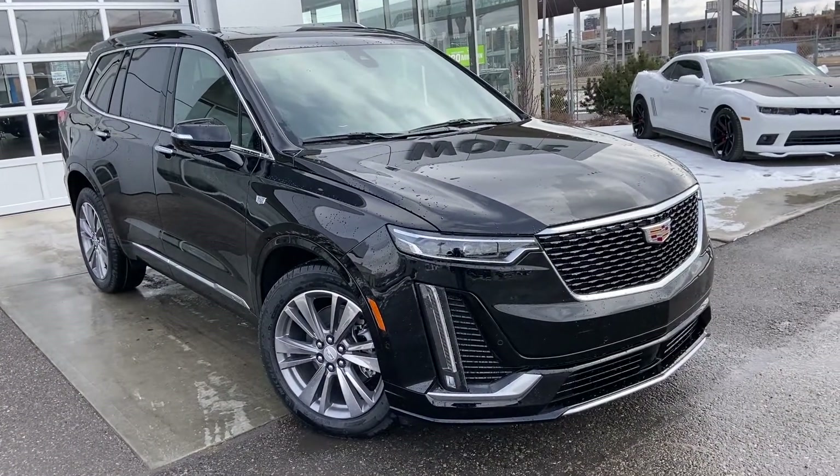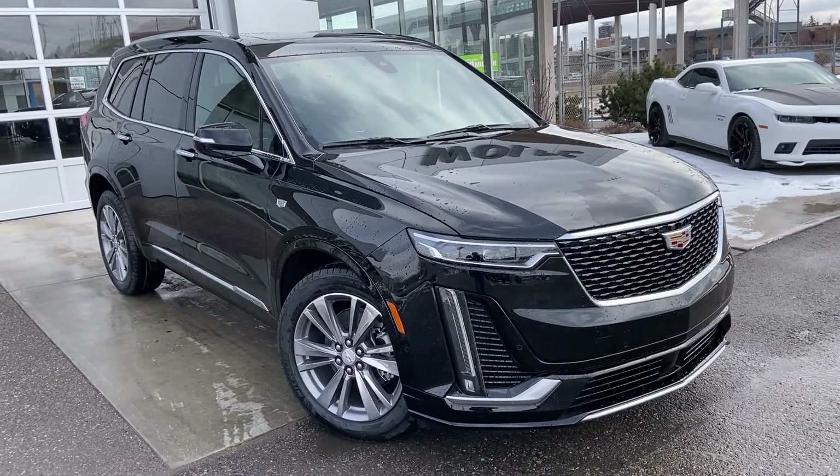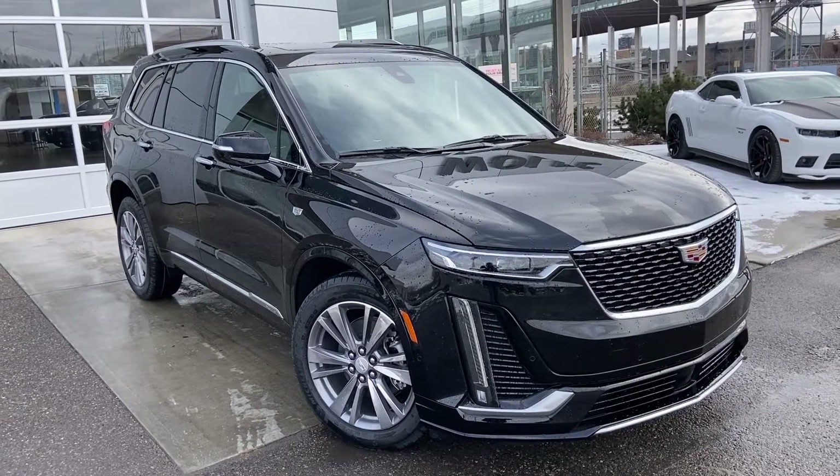Thank you for taking the time to watch this brief walk-around video on the brand-new 2022 Cadillac XT6. Any questions or inquiries, please contact our sales team. Thank you.